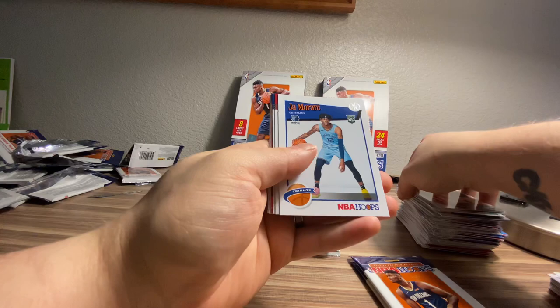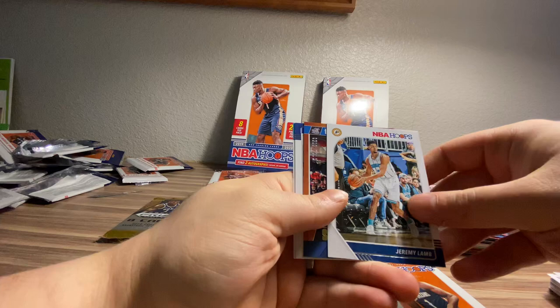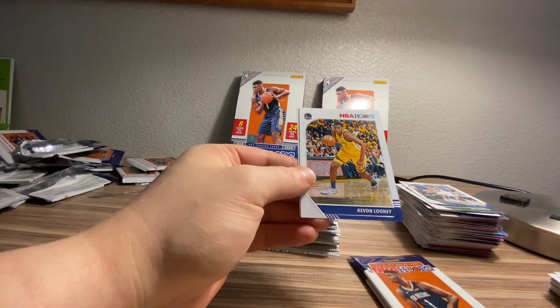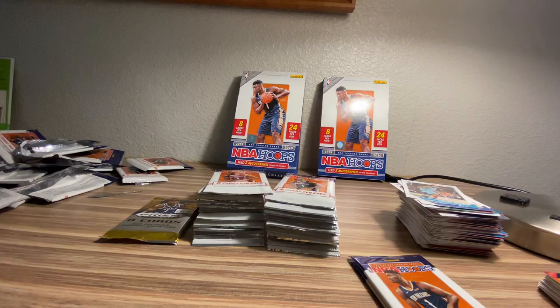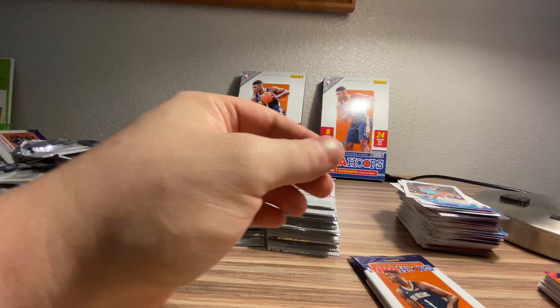Eric Bledsoe, Myers Leonard, Ja Morant — first Morant of the box. And there's this Kentucky cards guy — that's Tyler Herro, currently balling out. Both of those guys need sleeves. We got a numbered card in here — Jeremy Lamb Road to the Finals, CJ McCollum. He balled out in the Road to the Finals too. Kevin Looney and Bismack Biyombo. Let's go ahead and hit this Ja Morant and Tyler Herro with sleeves.